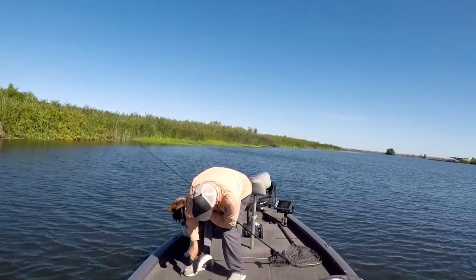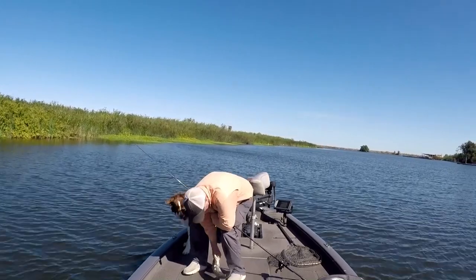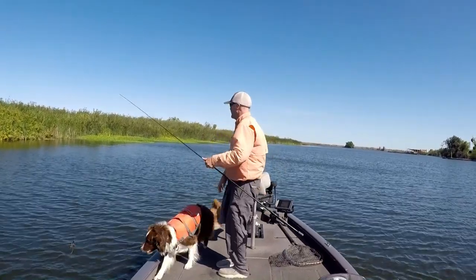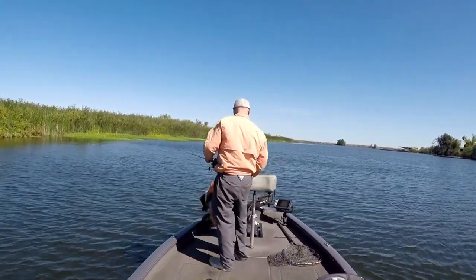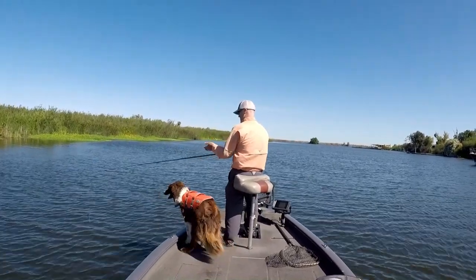When I find water that's a little bit more calm or protected, another thing I like to switch to is I move from the chowder bait and I throw a swim jig instead, and that seems to pick up some good fish, some quality fish too sometimes. Let's go.